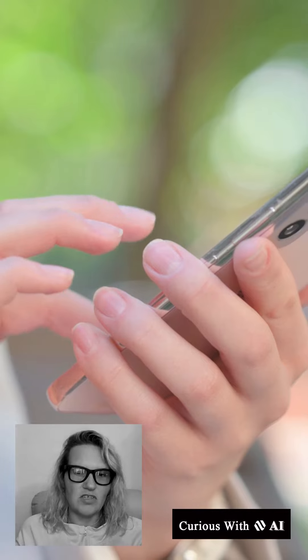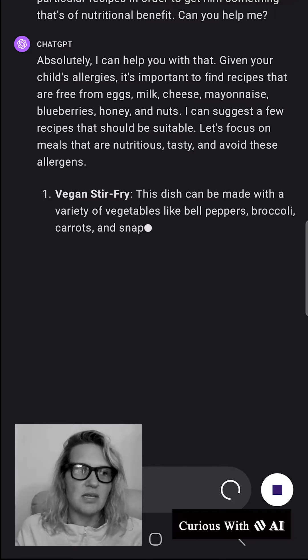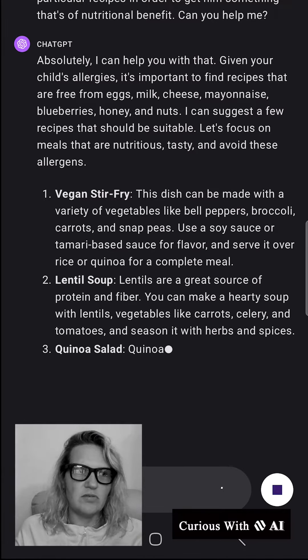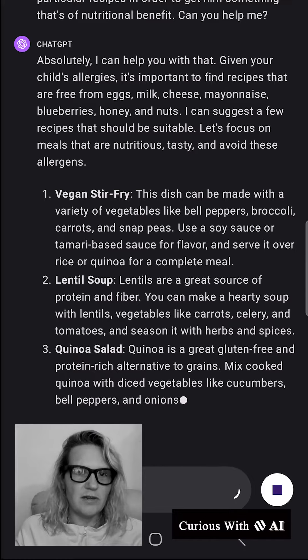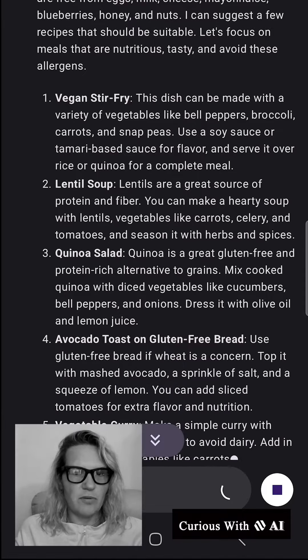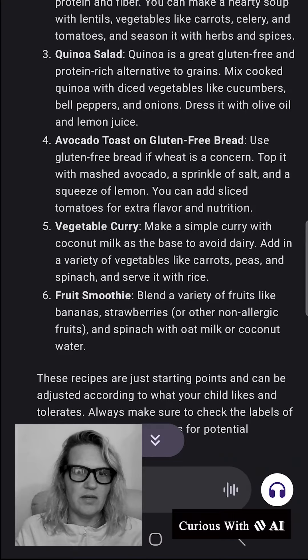So I literally took out my phone and this is exactly what I did. Watch the screenshot review right now on what I did. I put in a particular prompt with all the different ingredients and things that her son was absolutely allergic to and that were dangerous for him. And then I asked ChatGPT to create very healthy food recipes for my child, specifically avoiding all those key ingredients.